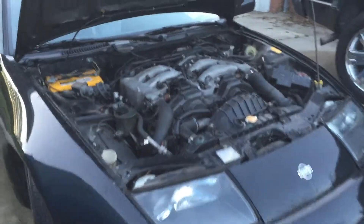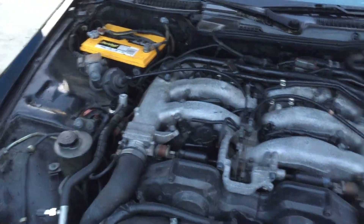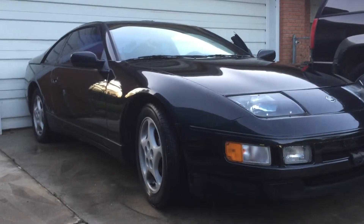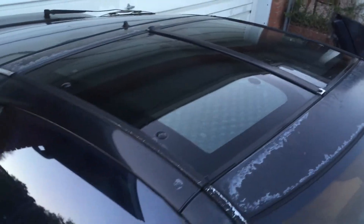This is the 1991 Nissan 300ZX V6. It has T-tops. There's a lot of sun fading from the Florida sun, so it could use a new paint job.